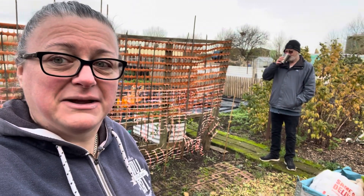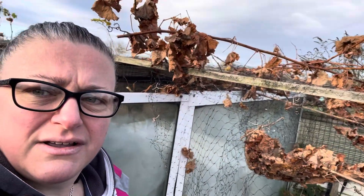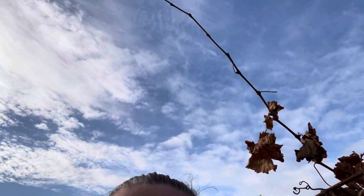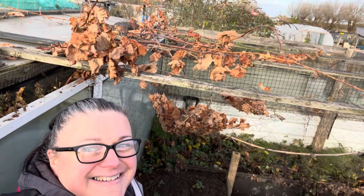Hey guys, so I'm in the fruit cage - not that you can really tell from where I'm stood. I'm on one of the beds here and we're trying to sort out all this overgrown stuff that's come from next door, to try and get it sorted because it's ruining the netting that makes up the roof. So it's basically straight to the sky at the minute with my head through it. We've got rid of some of it and we're just going to take the rest down.